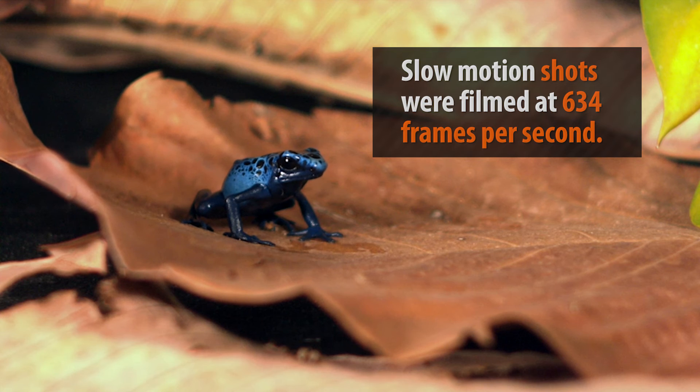It is incredible how sticky those tongues are and just how fast they move. If you want to see more unique animal behaviors, check out our other videos and subscribe to our channel. Thanks for watching.